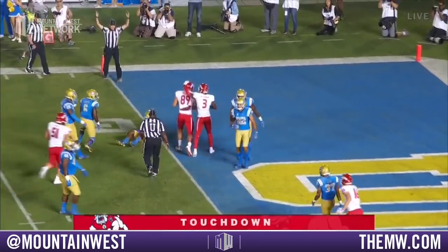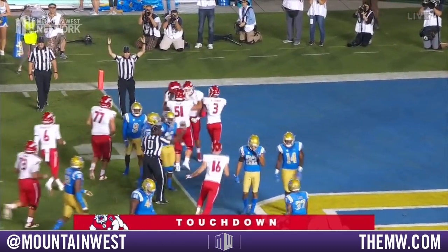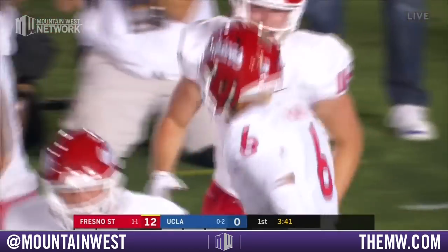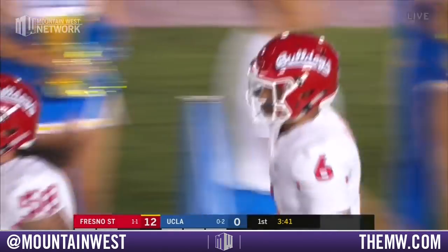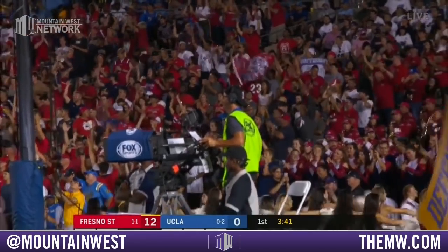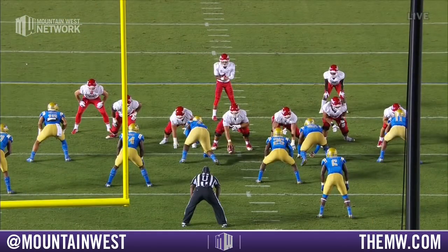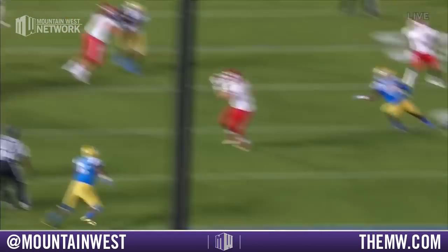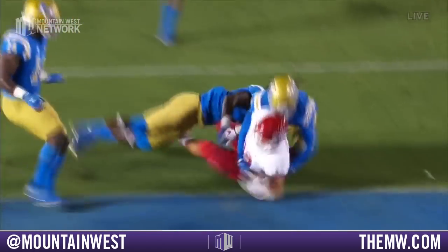Touchdown this time to Kyle Rittering — his second catch of the game, a 10-yard touchdown catch. Wrinkled by Coach Tedford, knowing that Rittering is a blocking tight end, just a sneak route up the middle, and no one's accounting.